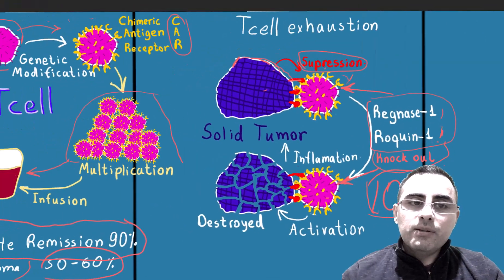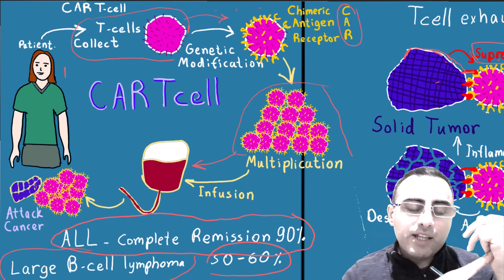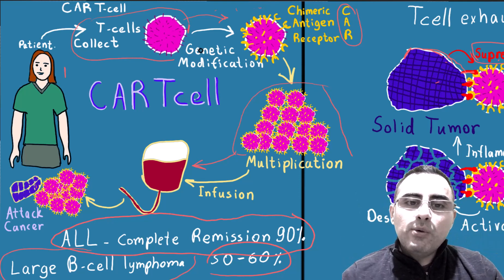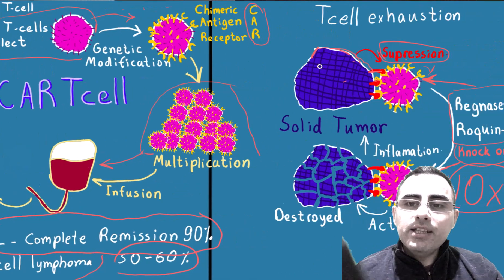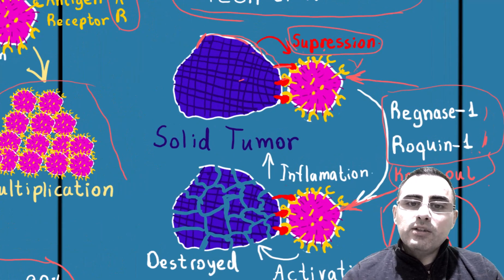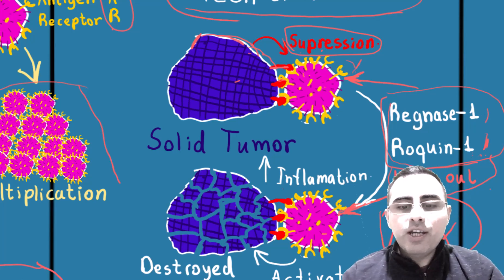So now let's review our topic. CAR T-cell therapy is a really huge step in medicine. We already have effective treatment of acute lymphoblastic leukemia. We add chimeric antigen receptors to T-cells, and they can recognize, bind to, and destroy tumor cells. In the case of solid tumors, we have a limitation called T-cell exhaustion, where tumors suppress these T-cells. But if we knock out the two genes Regnase-1 and Roquin-1, we have 10 times more active T-cells, and they destroy even solid tumors.